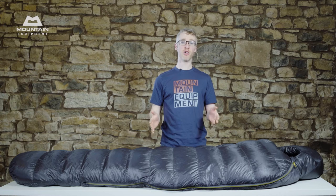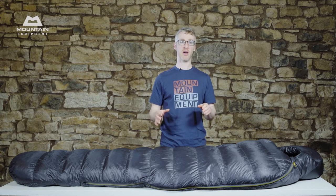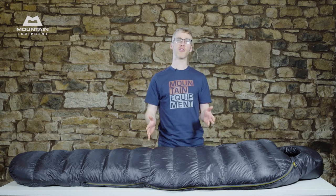These bags use 900 fill power, Down Codex approved goose down. This is some of the very finest down available anywhere. Allied to lightweight fabrics, it offers unparalleled loft and warmth.